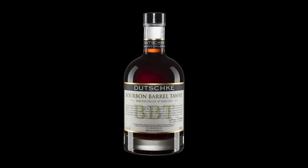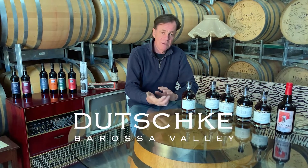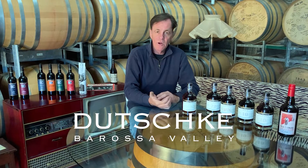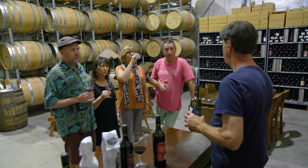A number of years ago, I was pouring our wine in a bottle shop in Dallas, Texas, and while there I was watching customers come and go. I was surprised to see how many folk would just be popping into the shop to buy some bourbon.